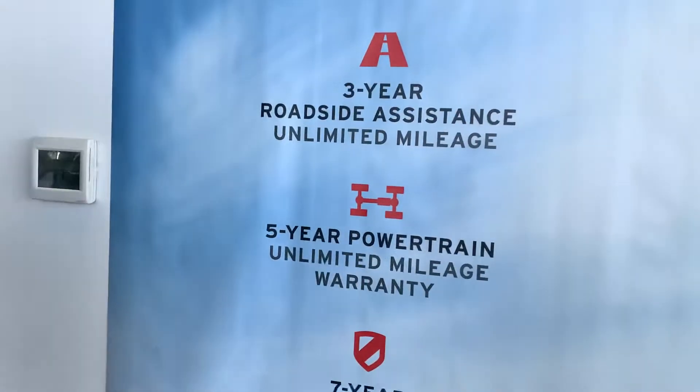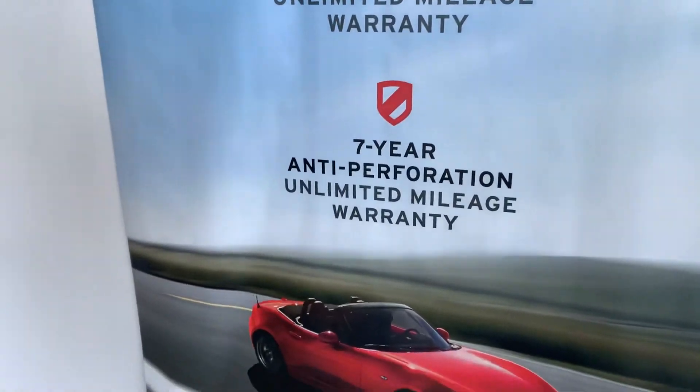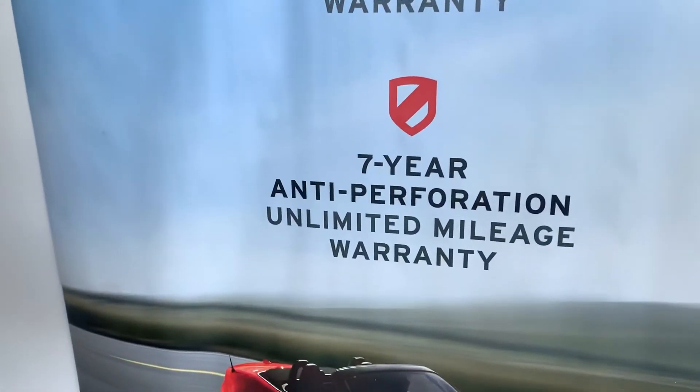With the roadside assistance, you can break down anywhere in Canada, the United States, or even Mexico — you'll be covered and brought to the closest location to get your car repaired. You'll also get your five-year powertrain unlimited mileage warranty, which is the big one. Anything that touches oil within the five years, you will be covered for it. As well as your seven-year anti-perforation unlimited mileage warranty.